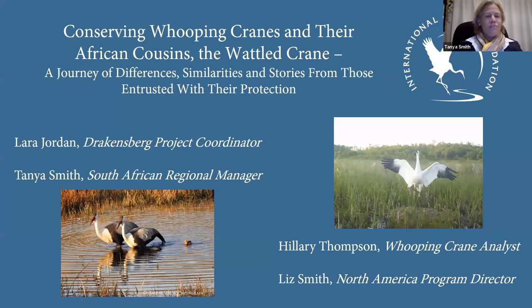Hi everyone, good morning and good evening from wherever you are in the globe. I have the pleasure of introducing the team that's going to be presenting to you. All the way from South Africa, I'm sitting in chilly Howick and I'm joined by my colleague and highly experienced wattle crane biologist, Laura Jordan.